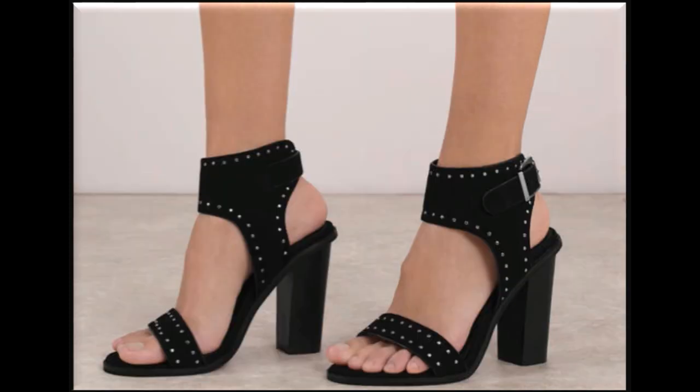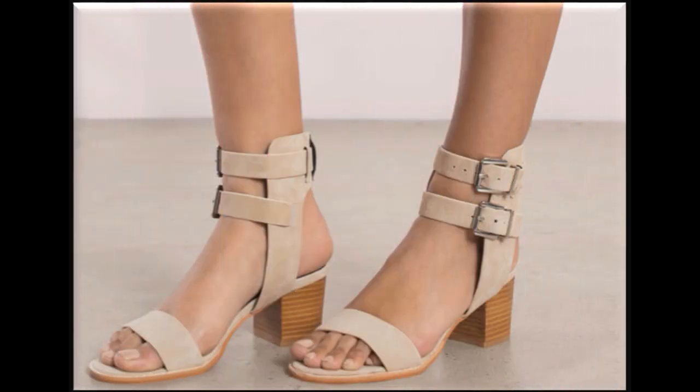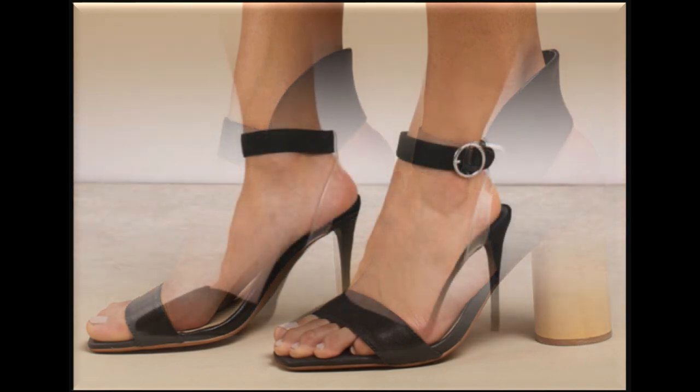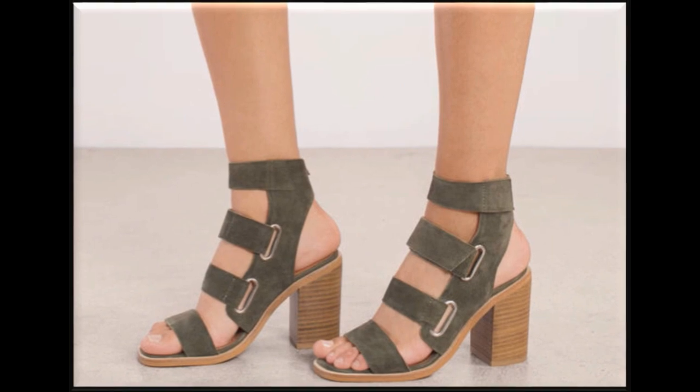Thick block chunky heels, heel sandal designs — this collection is very beautiful. Plain sandals of different designs are available, as well as heels and flat sandals. Transparent strips, pointed toe pointed heel sandal design, square toe block heels — all of these are very much in fashion. Round toe different styles of stylish sandals are also available in this collection.